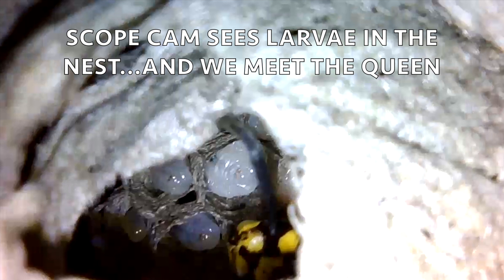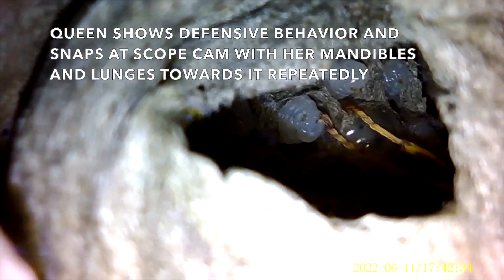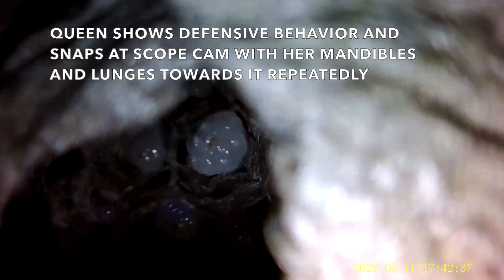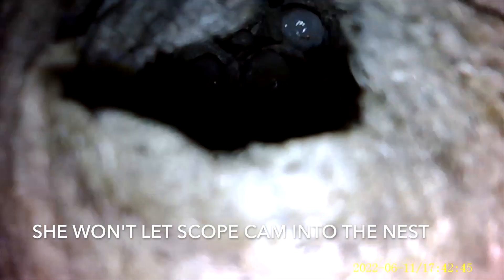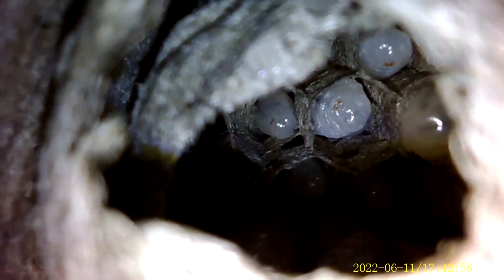These will be the first female worker wasps. We briefly met the queen because she was inside and was not having any visitors that day — she got very aggressive, snapping at the camera and lunging, doing all the defensive behavior that would typically run any intruder off in the natural world. We kept trying to get a look inside but she would not let us in. She did a good job as a mama wasp trying to run off a very strange-looking intruder, but eventually we had to stop filming because we didn't want to hurt her.